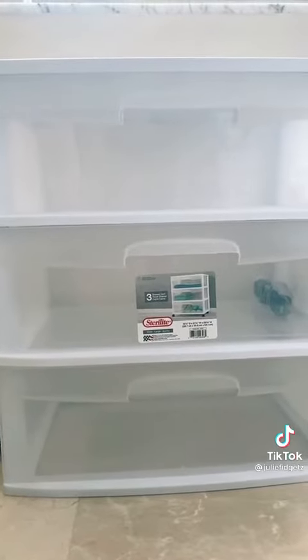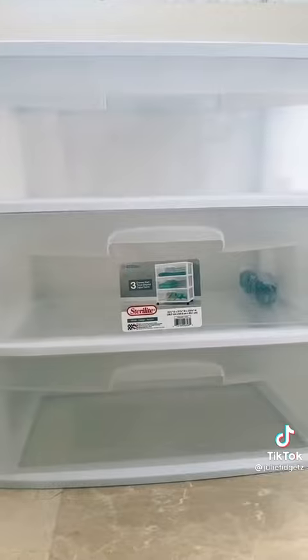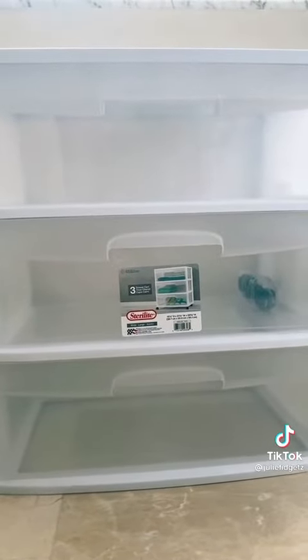And the last thing I got was this fidget organizer. Later today, I'm going to post a video about me organizing all my fidgets in here. Bye guys.